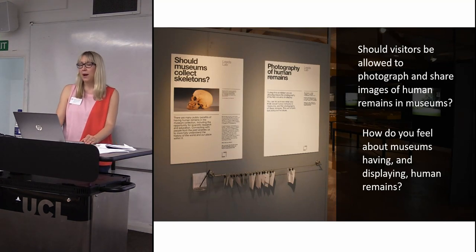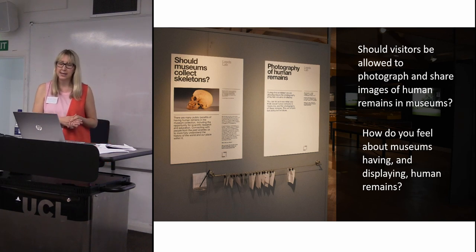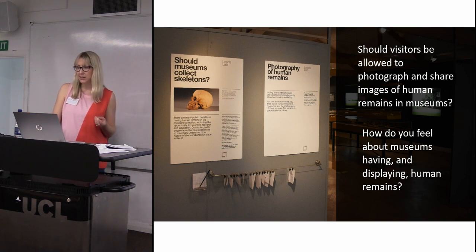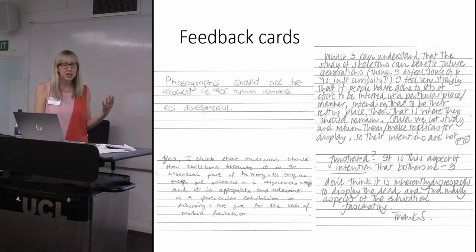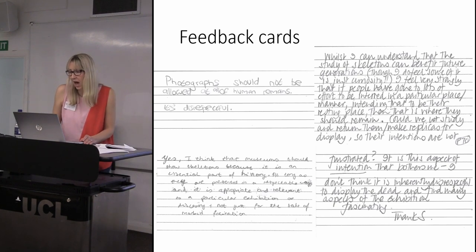In the museum we had two panels in the Leeds Lab area. The two questions we were really asking visitors were: 'Should visitors be allowed to photograph and share images of human remains in museums?' and 'How do you feel about museums having and displaying human remains?' We captured answers in three different ways. We had feedback cards in the gallery — and we recognized that people already visiting were probably more likely to be pro human remains, having chosen to see this exhibition — but people gave a whole range of really thoughtful responses.